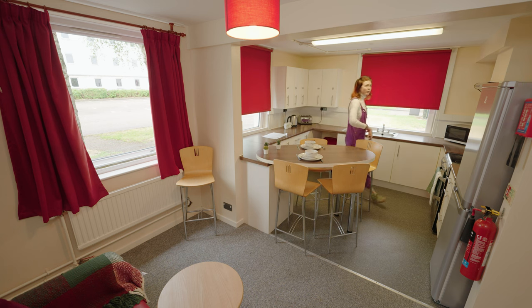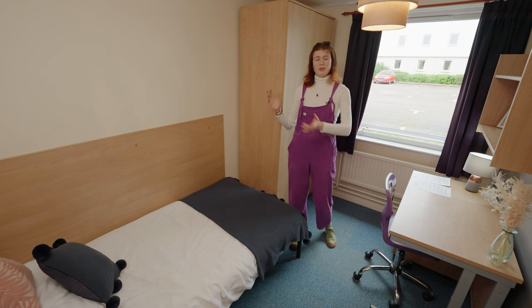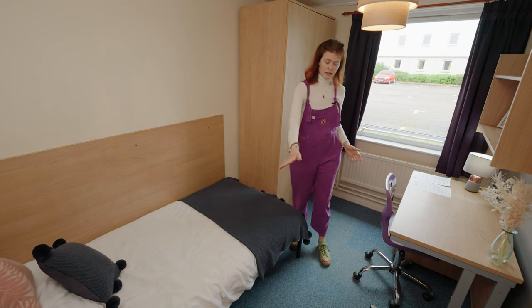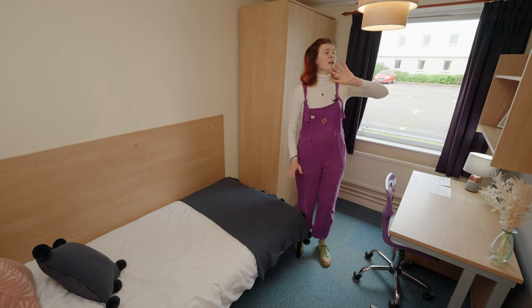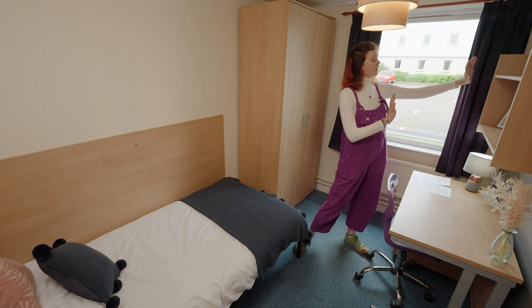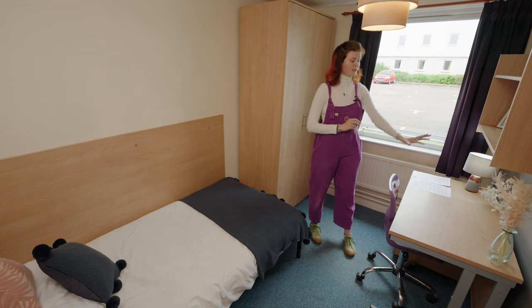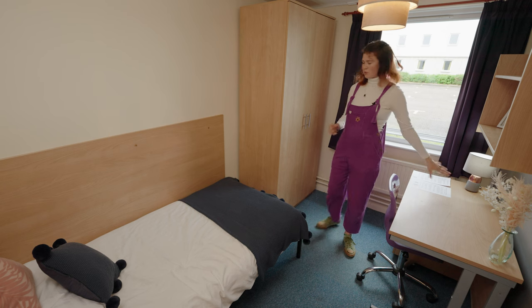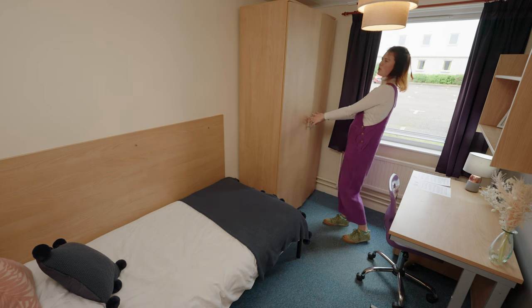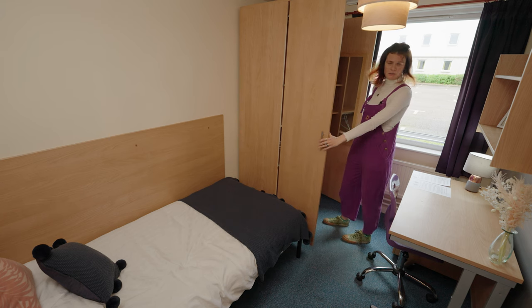Now let's have a look at one of the rooms in Grant Court. You have a single bed with storage space underneath, a pin board which you can use to decorate, and lots of other storage — shelves and drawers under the desk. There's lots of desk space for all your study needs, and you have a massive, gorgeous wardrobe with lots of space and a mirror in it.